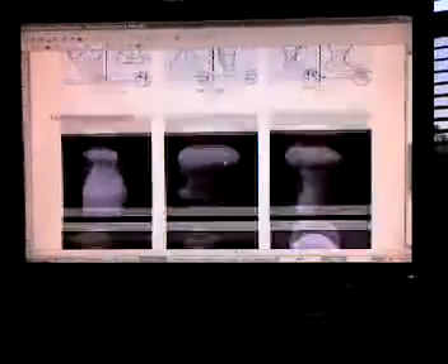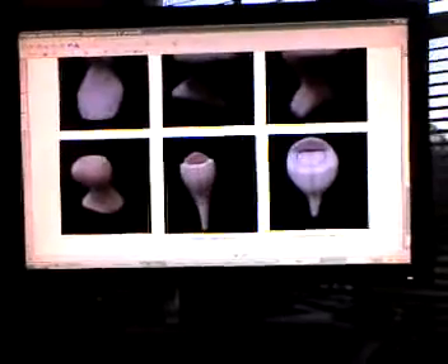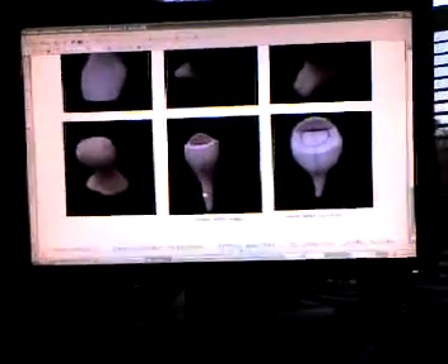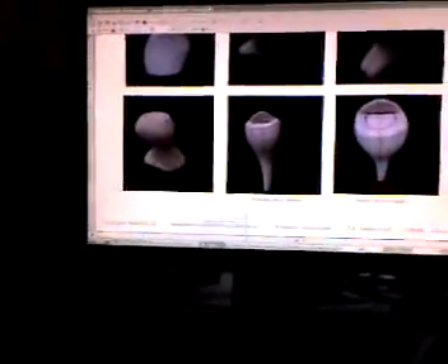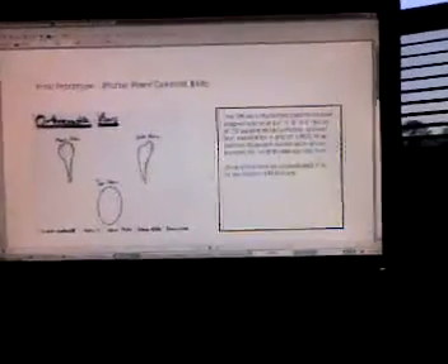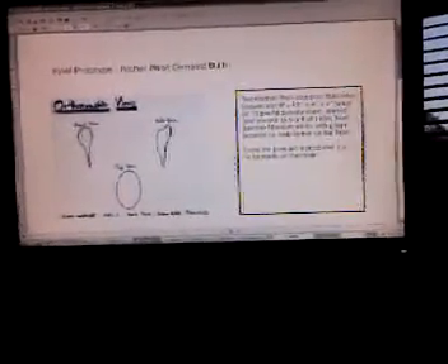Then it comes to sketch models. And as you can see, here's around where the main one came from. And finally, the last page, which shows my orthographic views, a small little spiel about how it's produced and everything.